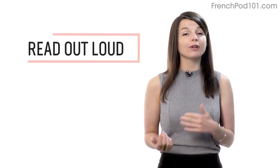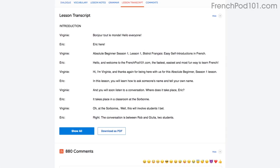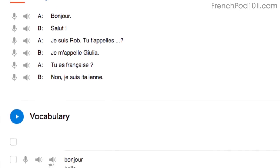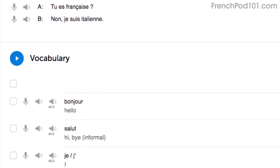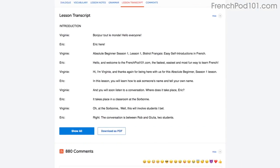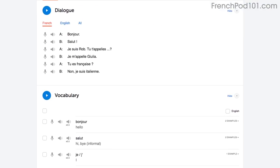Number two: read out loud. Reading out loud is another powerful tactic and deserves its own mention. With every lesson, you get written transcripts and translations. So, as you play the lesson, read the dialogue out loud as you hear it. By reading out loud, you're also practicing your speaking skills. You can do this with the lesson notes, the lesson transcript, or the dialogue tool. With the dialogue tool, you can listen to each line again and again, and repeat out loud until you master them all.